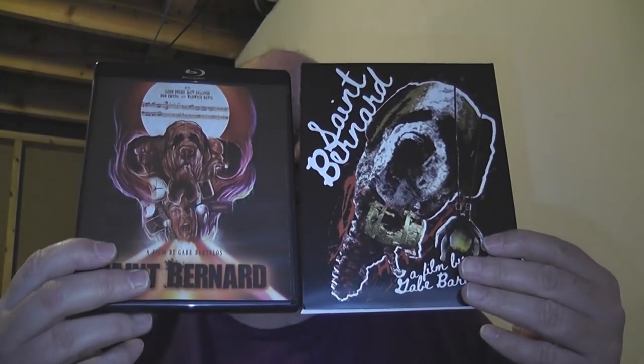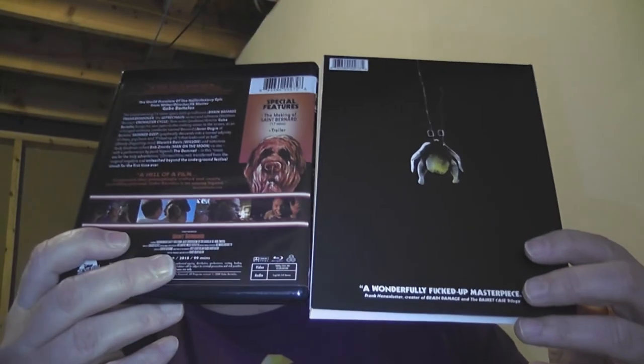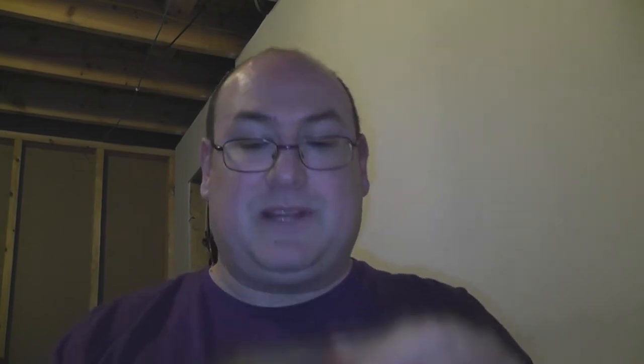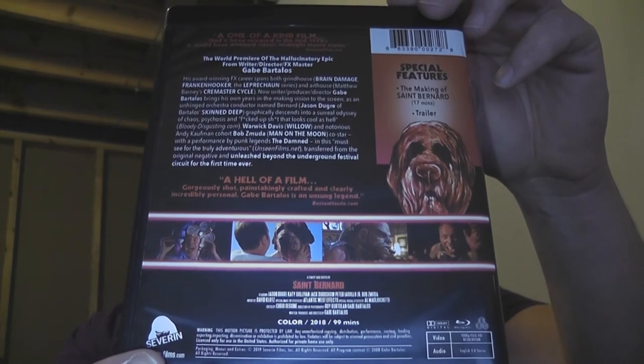Slipcover. Regular cover. Yeah, there's no similarity whatsoever — this is a custom art piece. This is the actual slipcover. Let's take a look at the back. Slipcover. Regular cover. Again, there's nothing going on here that's on this. It's pretty cool. It's chicken — hanging chicken. I don't know. Obviously that must have something to do with the film, and I'm intrigued to find out what. But yeah, there's the real back cover — pause it if you need to read anything.